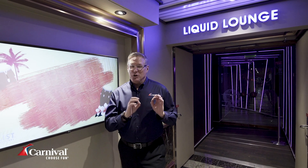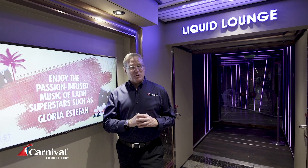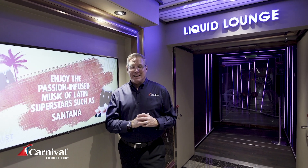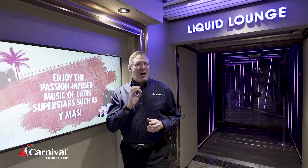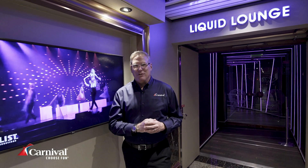We're standing outside the Liquid Lounge, Deck 4 Forward. This is the new multi-purpose Liquid Lounge — an expansive theater that's home to captivating daytime and nighttime entertainment, including our high-tech playlist production reviews and audience participation shows, our favorites Hasbro the Game Show, and Family Feud.